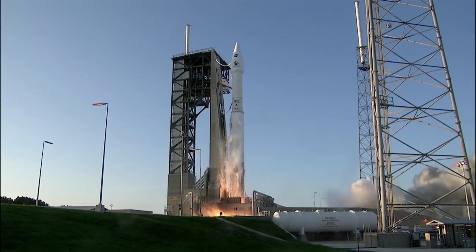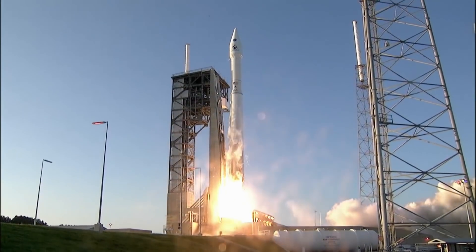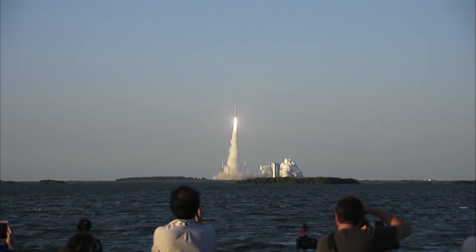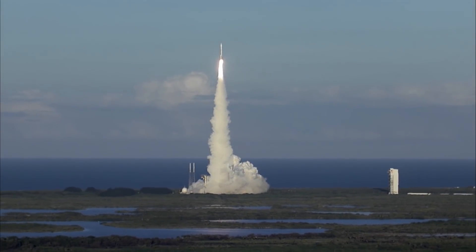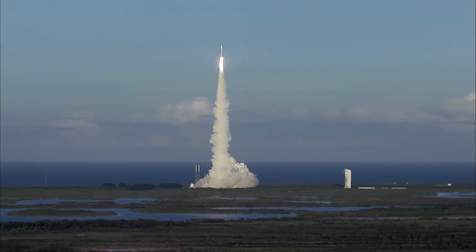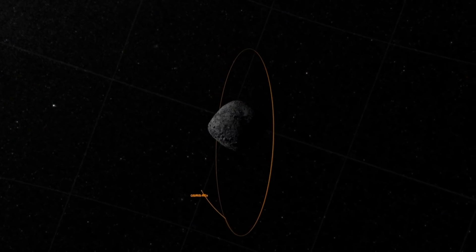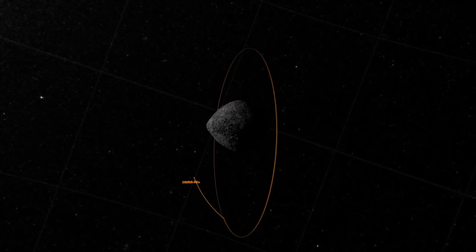If only it were that simple. And liftoff of Osiris-Rex. NASA's Osiris-Rex left Earth four years ago. Its first trick: traveling more than 330 million kilometers to catch up with an incredibly dark asteroid barely 500 meters in diameter. Then matching Bennu's orbit and rotation as it hurdles around the sun at 100,000 kilometers per hour.